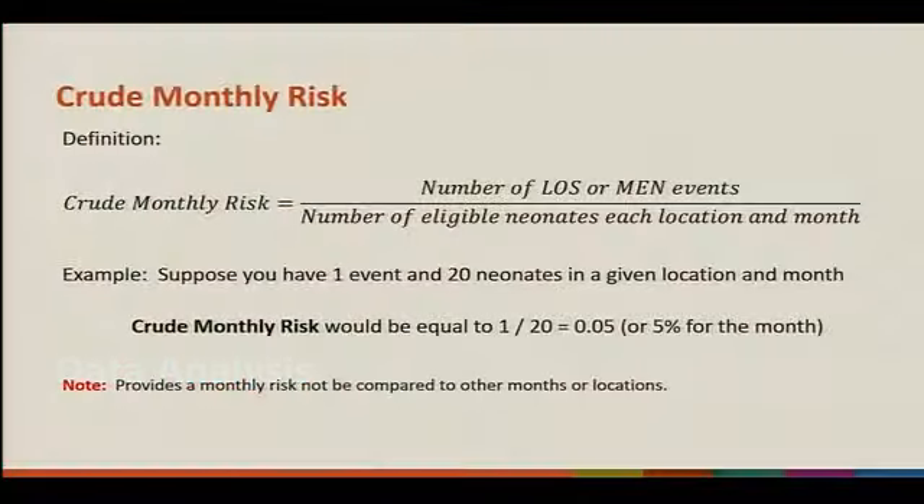Data analysis will be different as well. Our first measure will be crude monthly risk, which equals the number of LOS MEN events over the number of eligible neonates in each location and month. For example, if you have one event and 20 neonates in a given location and month, your crude monthly risk equals 1 over 20, or 0.05, or 5% for the month. This is not a comparative measure — it is a one-time monthly snapshot.